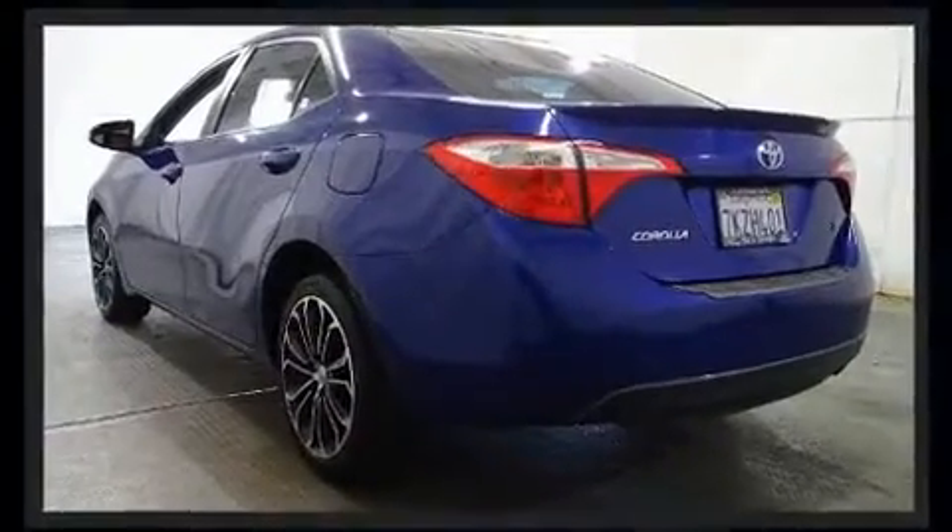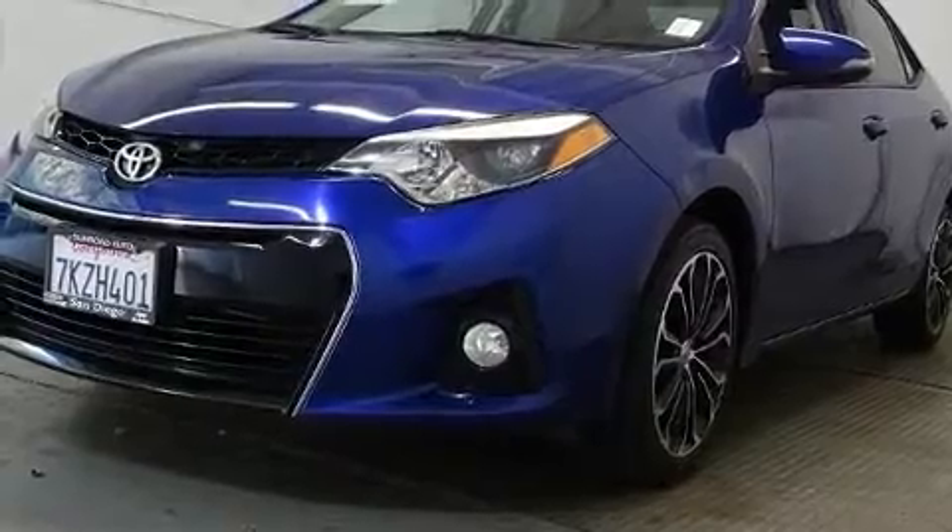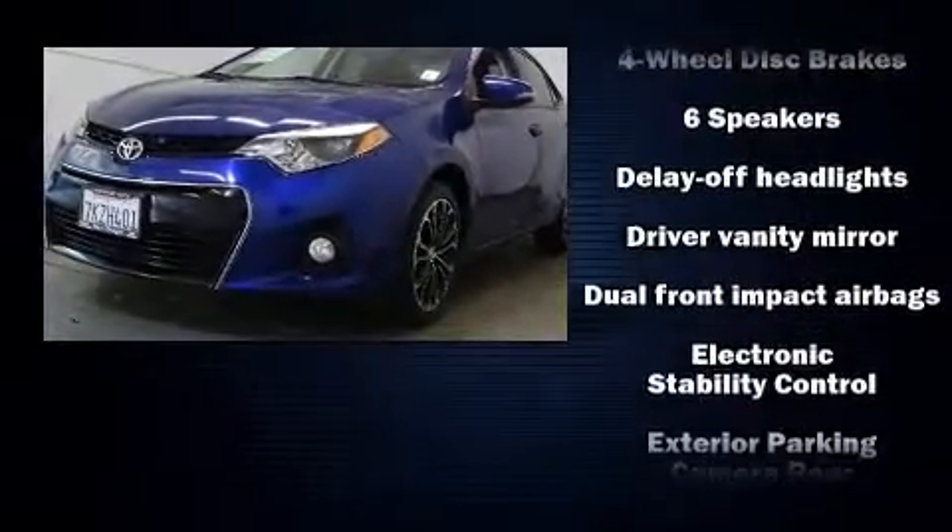Toyota infused the interior with top-shelf amenities such as delay-off headlights, a trip computer, and air conditioning.